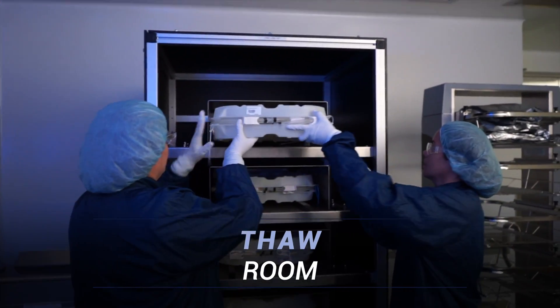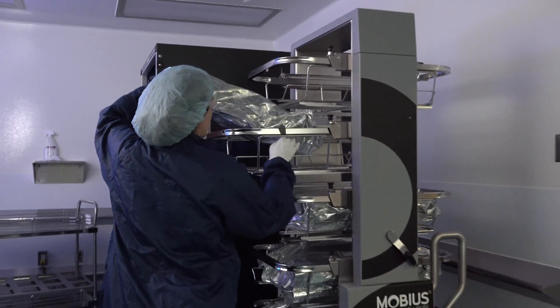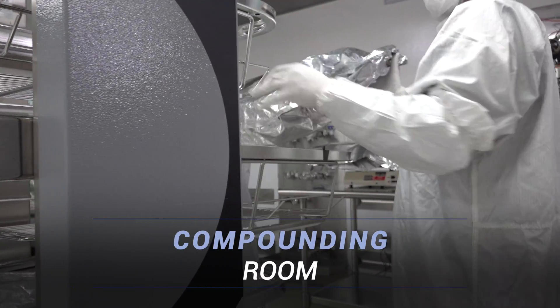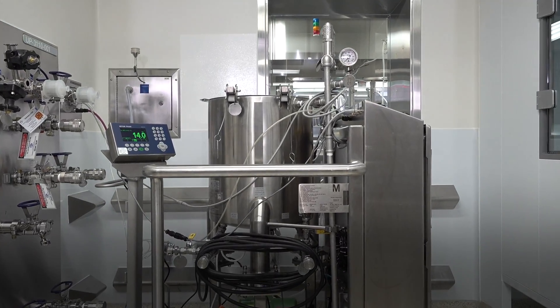Biologic bulk drug substances are kept frozen until ready for use. Before use, the drug substance is thawed in a water bath or in a forced air convection chamber. Once thawed, the drug substance is ready for pooling, formulation, and homogenization. The biologics drug substance is filtered in line prior to syringe filling.